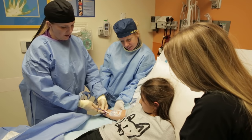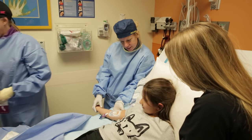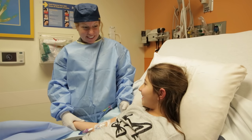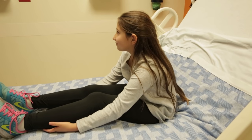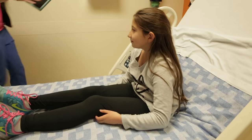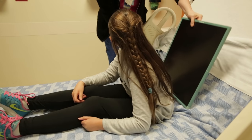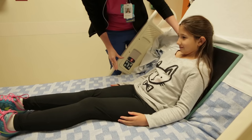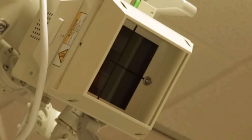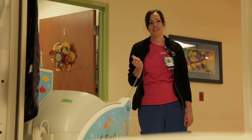Then the nurse was able to draw blood from the PICC line. They told me while I'm staying here, I may not have to be poked anymore. After that, a radiology tech came to take a picture of me. The camera they used was called an x-ray. They had me lay on a board that helps my picture show up better and told me to take a deep breath in. The picture only took about a second.